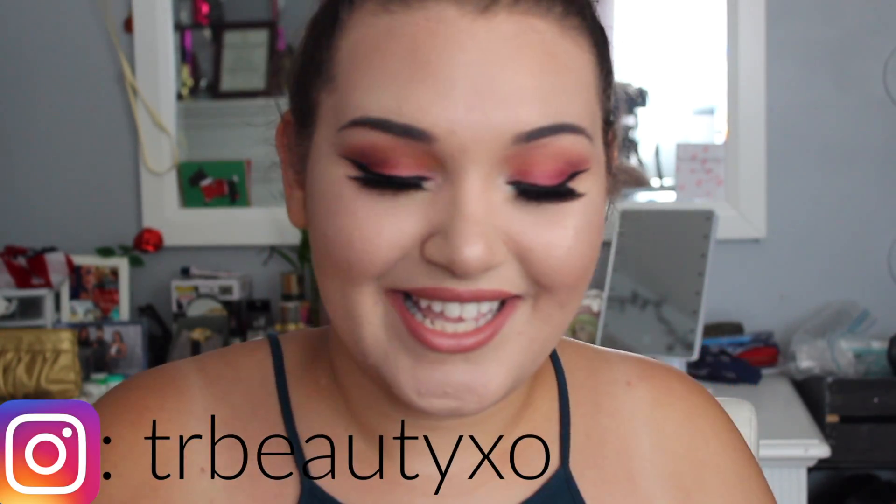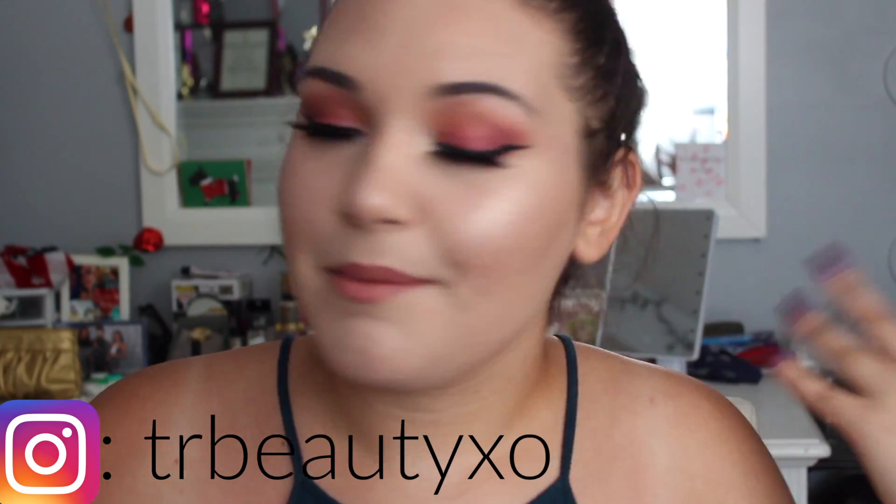Thank you guys so much for watching this video, I really hope you enjoyed it. If you did, be sure to like and comment down below and also subscribe to my channel for more beauty videos every single week. Make sure you follow my Instagram — I'm at 500 followers right now, which is so exciting, and I feel like I have a little family there. In the description box below I will have all of the products I used including the shade names, and also all of the other accounts that are part of the Instagram Summer at the Beach collaboration, so definitely go check them out.